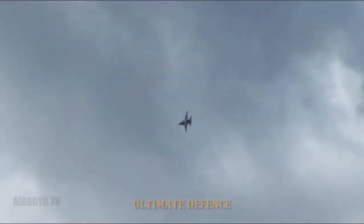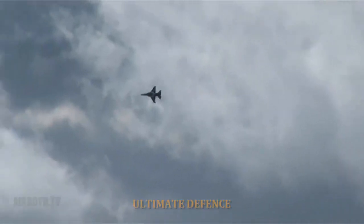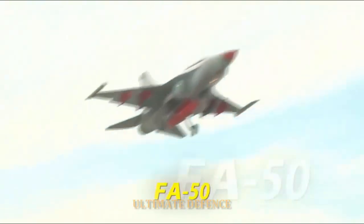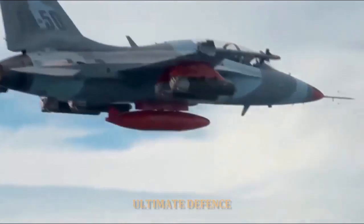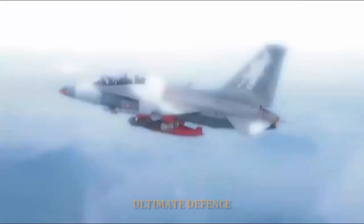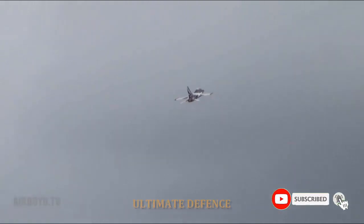There are seven internal fuel tanks with a capacity of 2,655 liters (701 U.S. gallons) — five in the fuselage and two in the wings. An additional 1,710 liters (452 U.S. gallons) of fuel can be carried in three external fuel tanks.